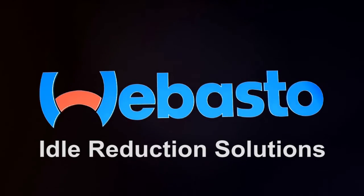Our main focus is customer excellence, surpassing the expectations of our partners and customers. You can trust Webasto with your idle reduction needs before, during, and after the installation.